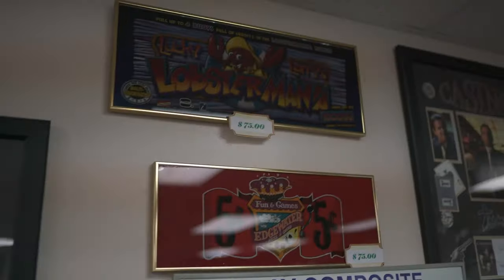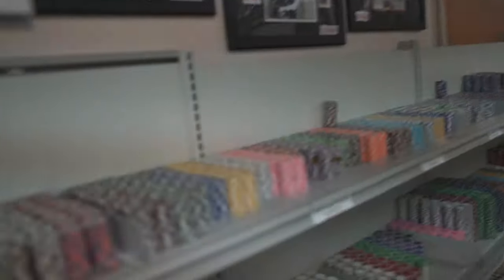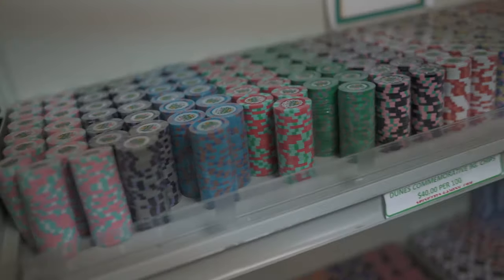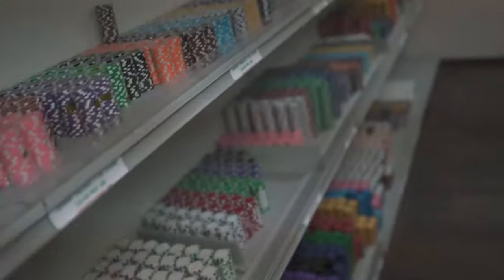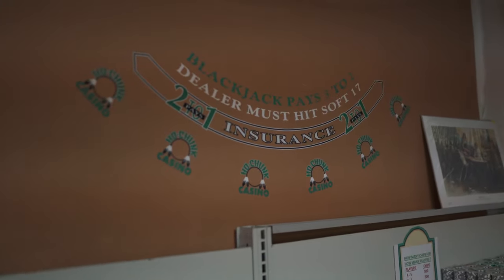And over here we're going to have all our home gaming poker chips as well as some more art on the wall. Home gaming chips varying from 9 grams all the way up to 14 grams.